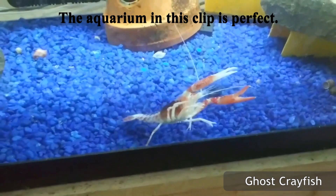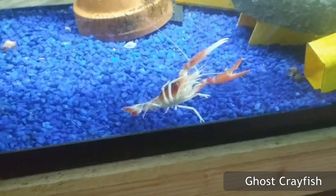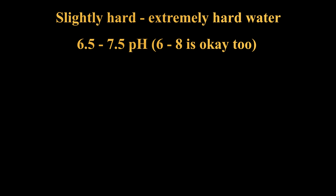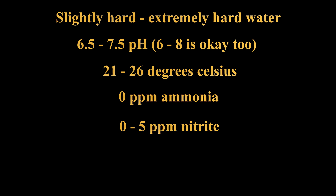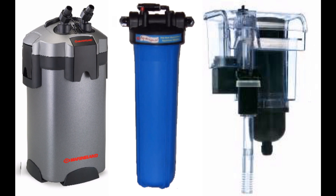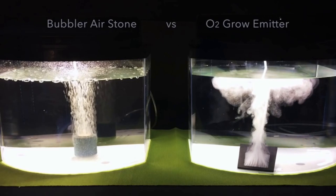This is one of the very few requirements for keeping crayfish. Larger crayfish varieties need aquariums larger than 15 gallons, and smaller breeds can exist in any size tank. Specific crayfish preferred water parameters are slightly different, but for the most part they are as follows: slightly hard to extremely hard water, 6.5–7.5 pH, 21–26 degrees Celsius water — you likely won't need a heater — 0 ppm ammonia, 0–5 ppm nitrite, 0–20 ppm nitrate, and good water aeration. A filter is necessary for keeping crayfish, as it is for all aquatic pets.